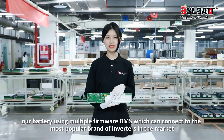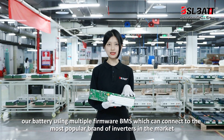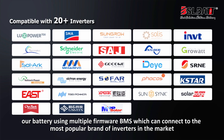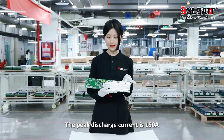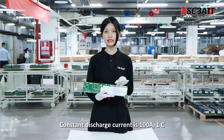Our battery uses a multiple firmware BMS system, which can connect to most of the famous brand inverters in the market. The peak discharge current is 150A, and the constant discharge current is 100A at 1C.